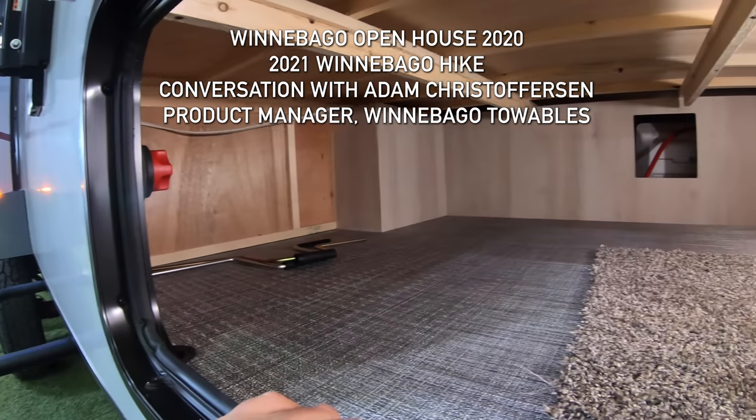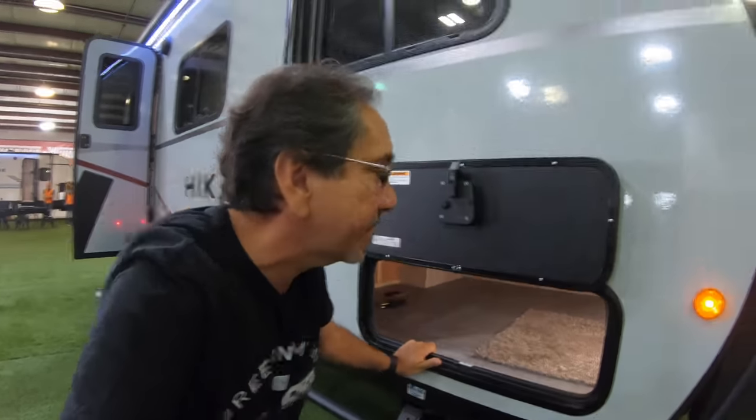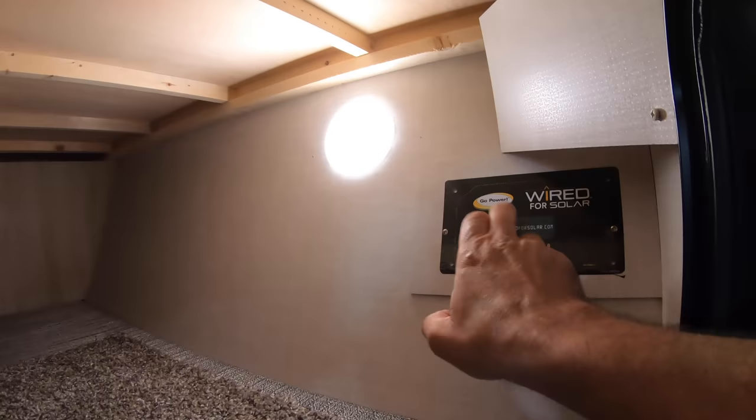This is the storage down here, which is pretty large. I like this floor plan a lot, and of course it comes pre-wired for solar and lighting down here.